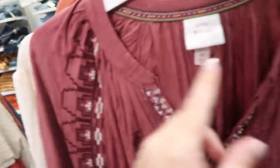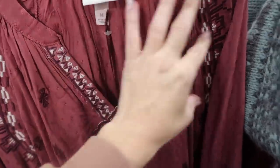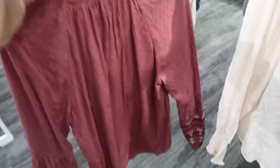Also new from Knox Rose is this embroidered top. This one has the higher neckline with the split, embroidering all throughout, also down the sleeve, with the elastic on the wrist, and more of a flowy fit in the body. The texture on this is kind of like a Swiss dot. It's $29.99.